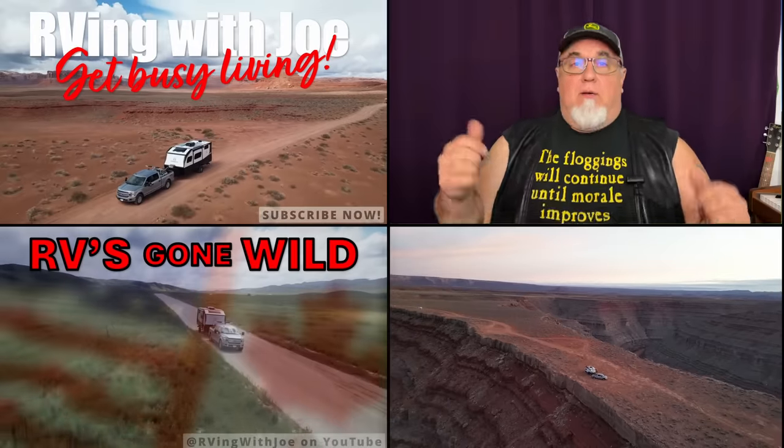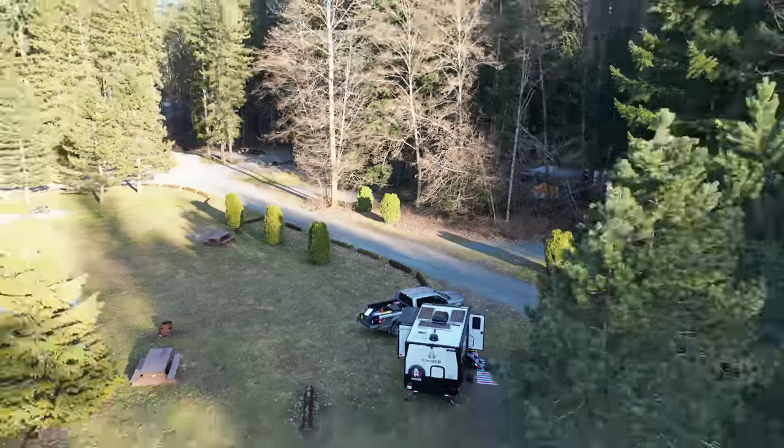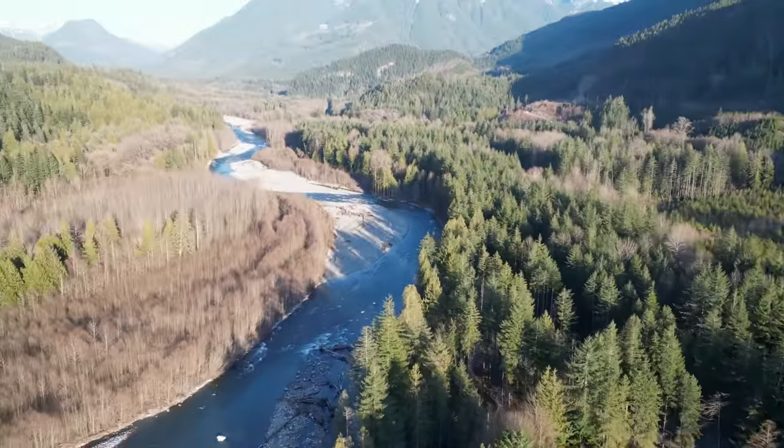RVs Gone Wild! Just got back from Chilliwack after a beautiful birthday weekend camping, and I ran into some RVing with Joe fans. If you ever spot me in the street, come say hi. Let's jump right into the first one.